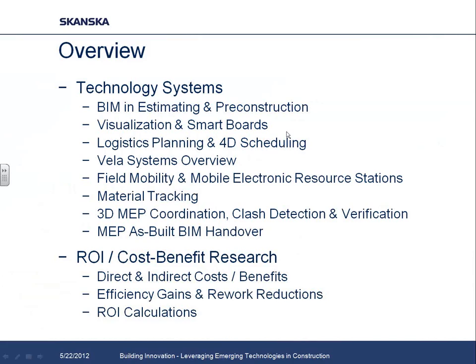For the presentation today, I'm going to run through an overview of the different technology systems and innovations we employed through the lifecycle of the project — from pre-construction all the way through to handover. Then we'll look at the ROI and discuss how we approach quantifying costs and benefits, attributing them to different parties, and arriving at a final ROI. After that, Josh will give a quick rundown on Vela Systems.